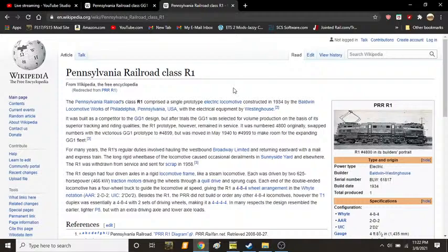For many years, the R1's regular duties involved hauling the westbound Broadway Limited and returning eastward with a mail and express train. The long rigid wheelbase locomotive caused occasional derailments in Sunnyside Yard and elsewhere. The R1 was withdrawn from service and sent for scrap in 1958. The R1 had four driven axles with a rigid locomotive frame, similar to a steam locomotive. Each was driven by two 625 horsepower, or 466 kilowatt, traction motors, driving wheels through a quill drive and sprung cups.